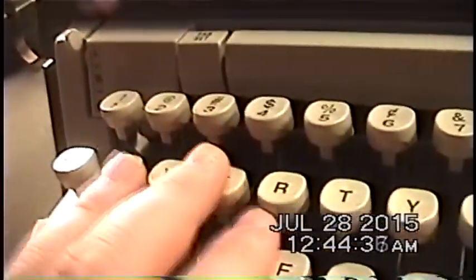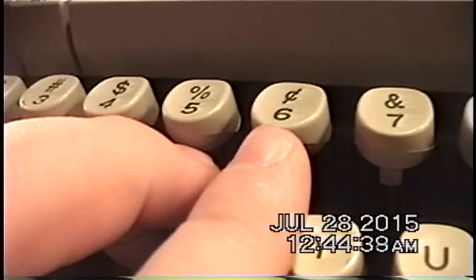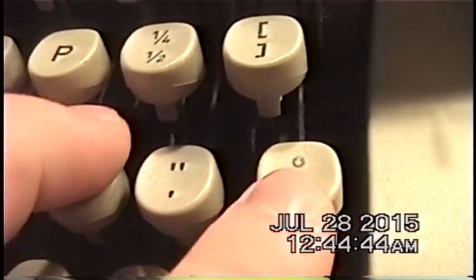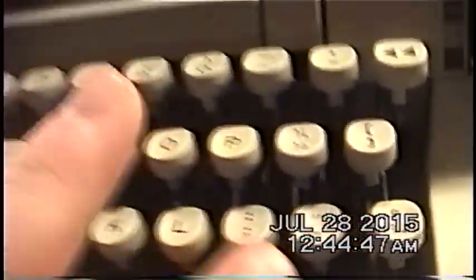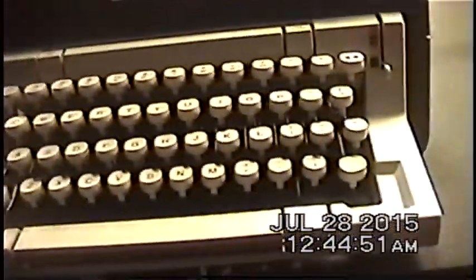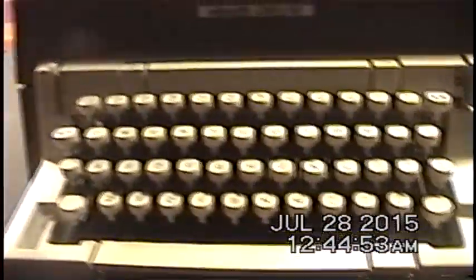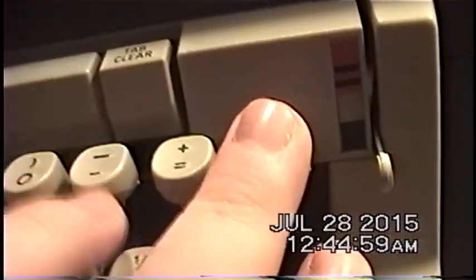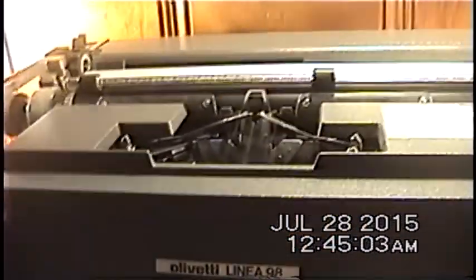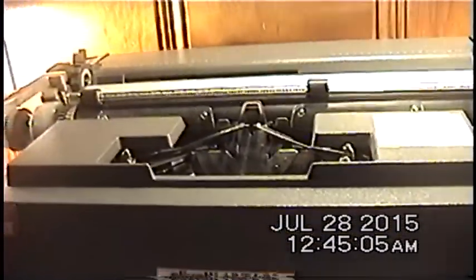This has your standard QWERTY keyboard that we're all accustomed to using on electronic typewriters or a computer keyboard. The only minor deviations are the addition of a cent sign on the six key, and quarter, half, three-quarter, and degree symbol keys. Aside from that, it's essentially the very same keyboard you use on your computer to type a regular word document.